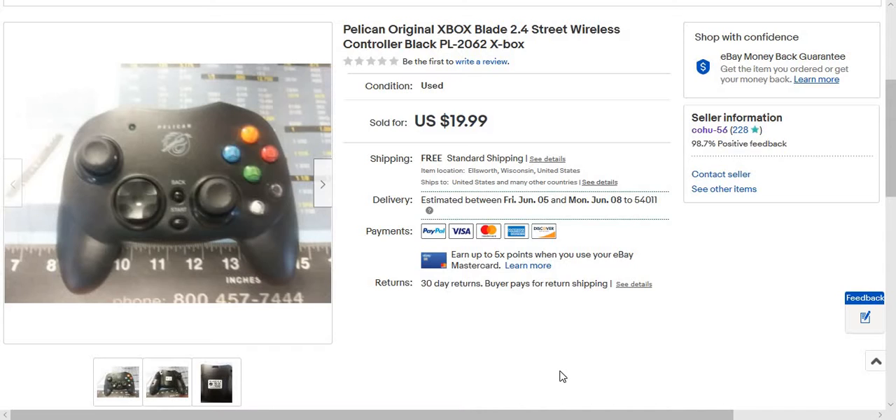It's a pretty good sale. I'd never heard of the Pelican brand but apparently if you have the dongle they're worth more. I even think I named it as 'Blade 2.4' — I've seen some listed that way. I put the model number too. I listed it at $19.99 or best offer, and it sold. Old school controllers like that can still bring in good money.